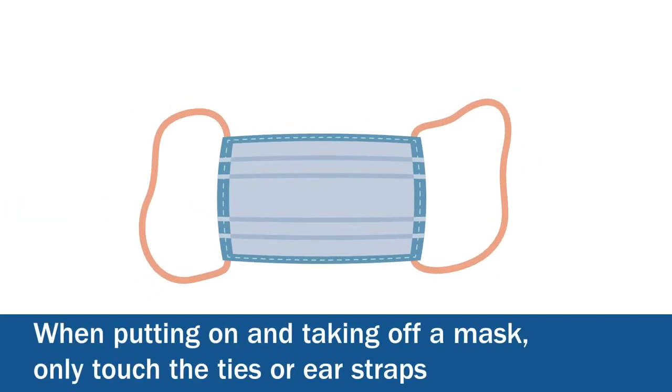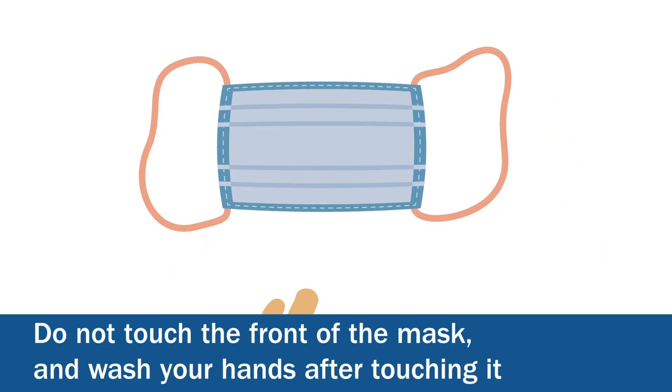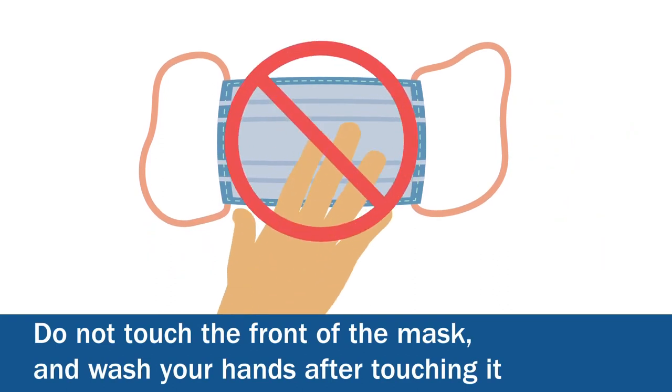When putting on and taking off a mask, only touch the ties or ear straps. Don't touch the front of the mask. And wash your hands after touching it.